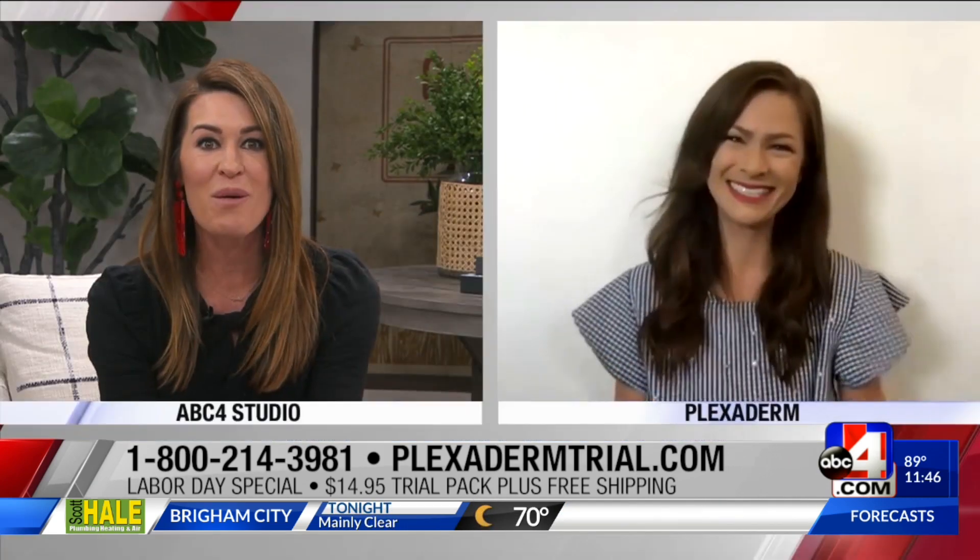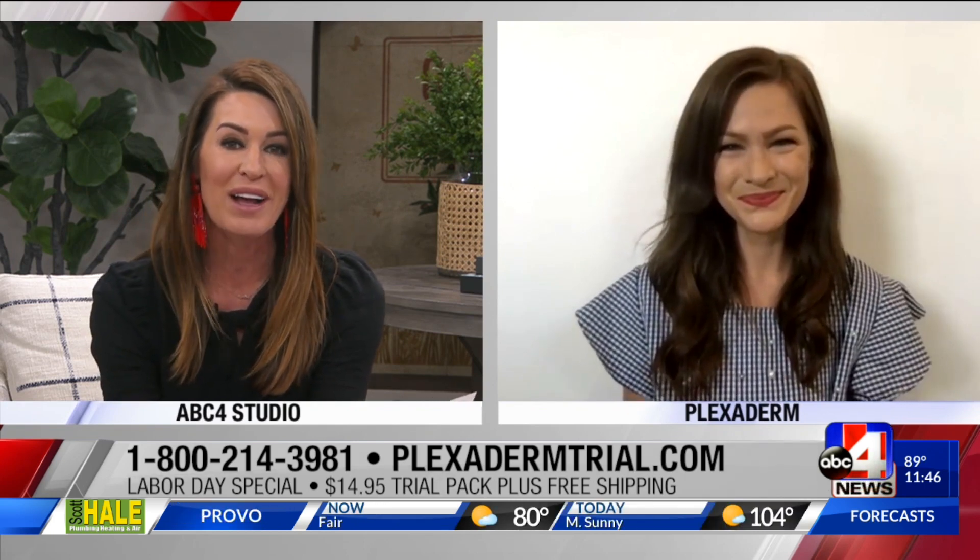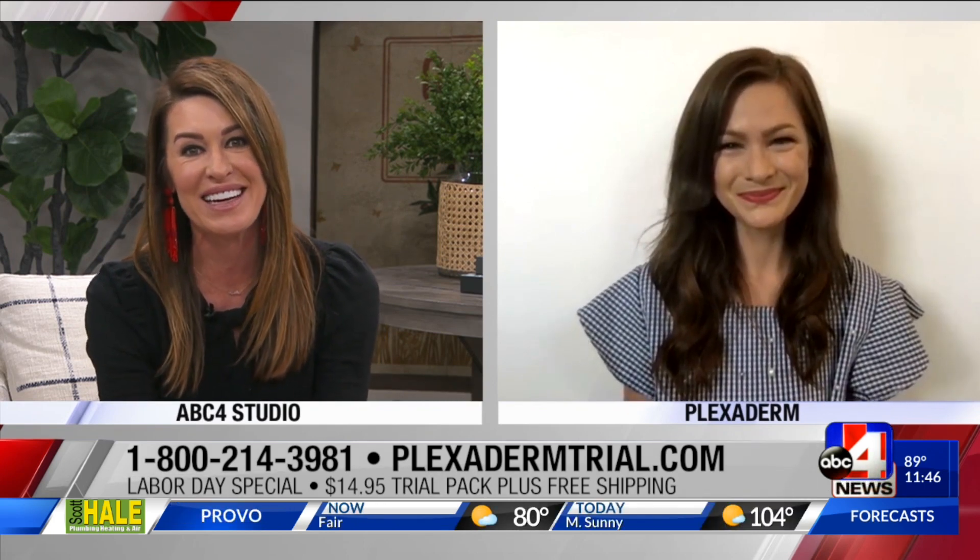Now is the time to try it — $14.95, that big special right now at plexidermtrial.com. Stephanie, thanks so much for joining us today.